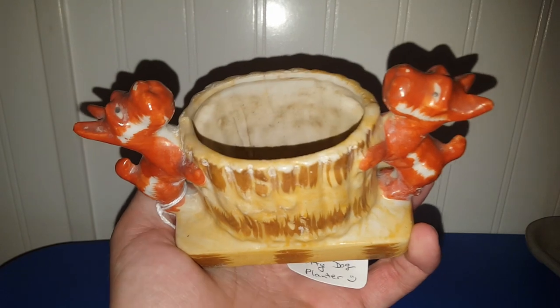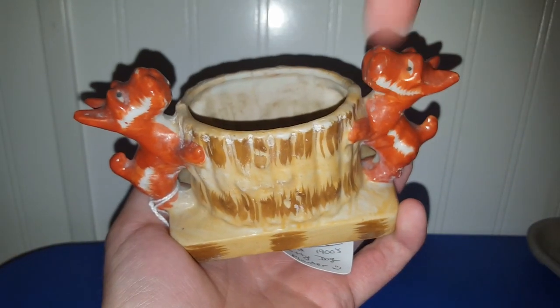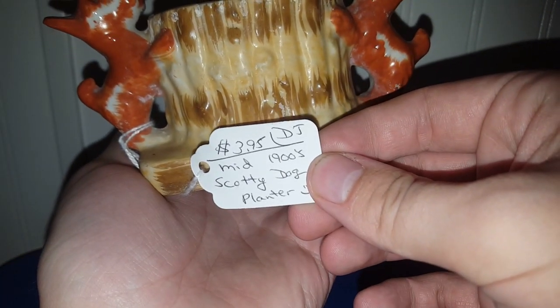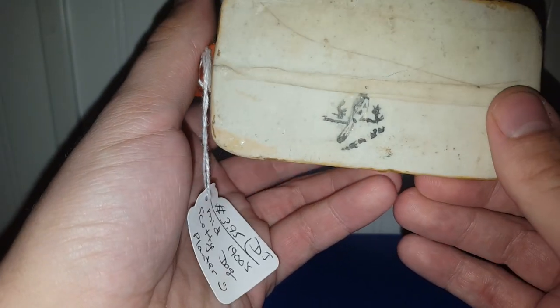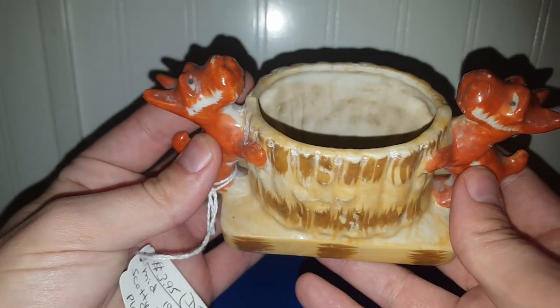I found a really cool planter with Scotty Dogs on it — no cracks or chips, based on that sound. I only spent $3.95 for it. I would assume it was probably a Japan piece, but it'll definitely end up in a sale.